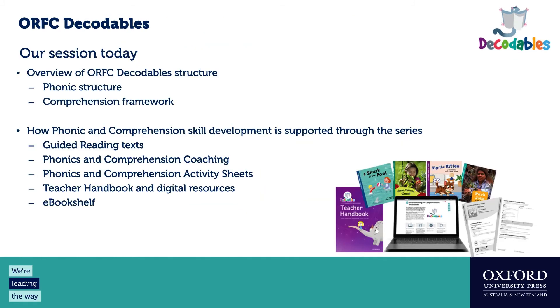In our session today, I'm going to walk you through the phonics structure and the comprehension framework the series is based on. Then we'll go through the components and look at how each of those supports skill development — making that connection between the two skills we're developing and the features in each component for students and teachers.